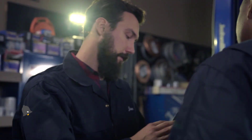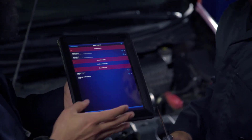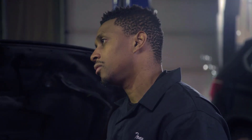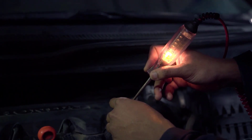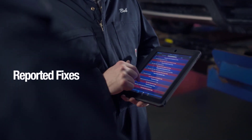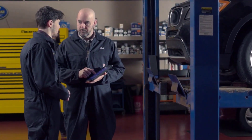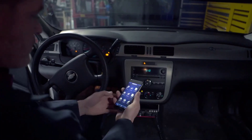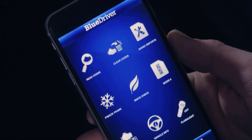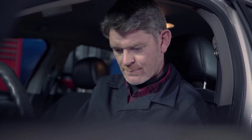The BlueDriver Bluetooth Pro OBD2 Car Scan Tool stands out due to its Bluetooth connectivity, which allows users to wirelessly diagnose their vehicles without the need for cumbersome cables. Its compatibility with both iPhone and Android devices adds to its versatility, making it a preferred choice for many car owners. Its ability to provide detailed diagnostic reports and repair suggestions ensures users can easily understand and address any issues their vehicles might have.